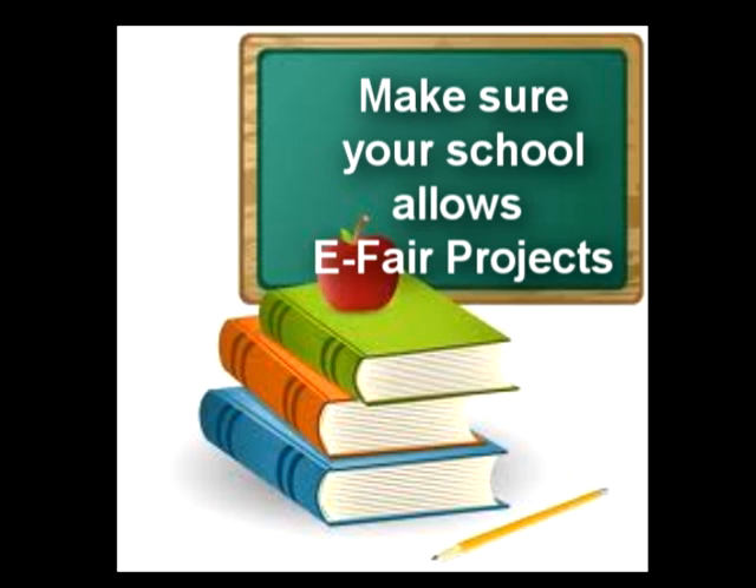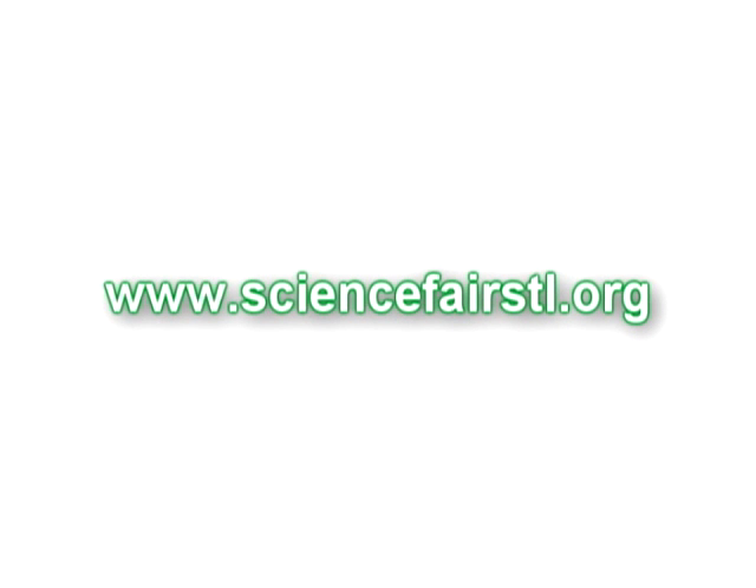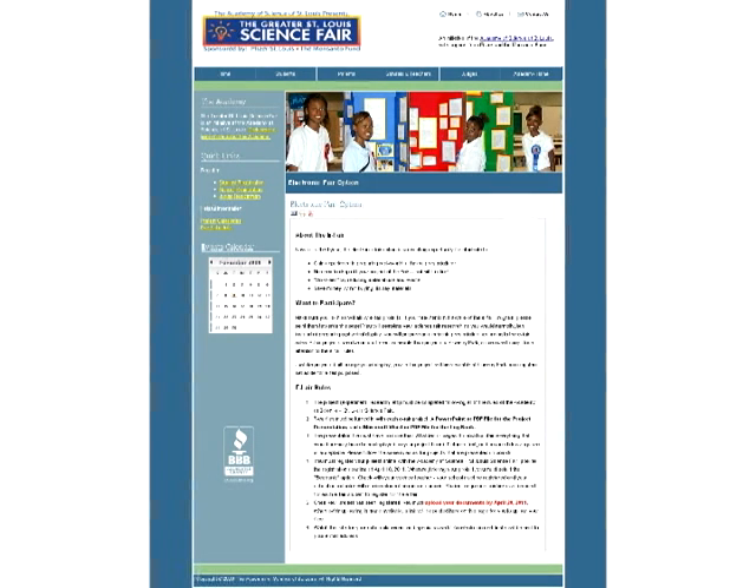First of all, make sure your school allows eFair projects. If your teachers are not aware of the eFair program, please tell them to visit the St. Louis Science Fair website for more information. You will complete the Science Fair research just as you would a traditional project, under the Students section of the website.